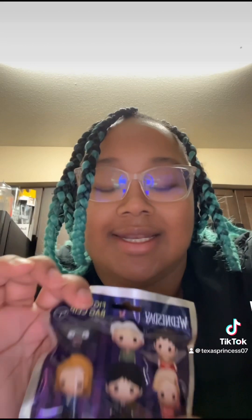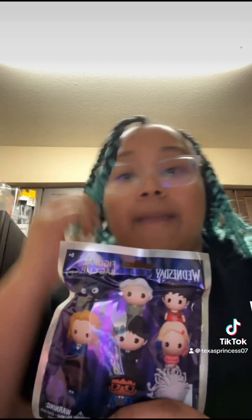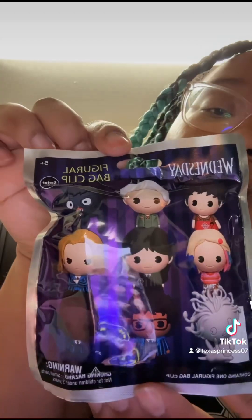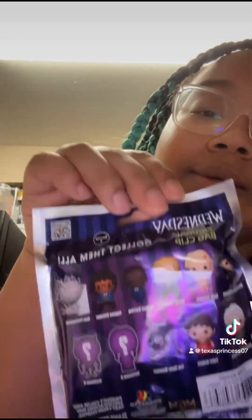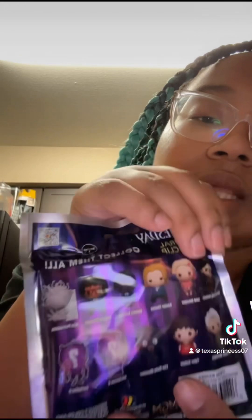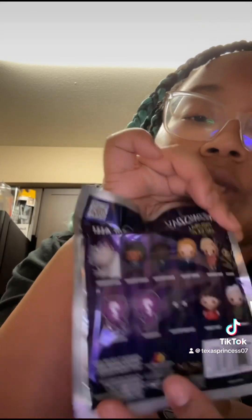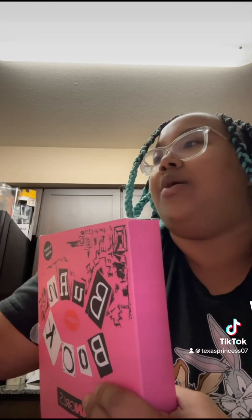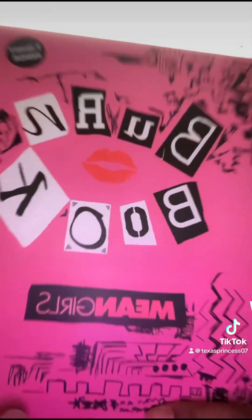I didn't need to get this, but I got it because it's a really cute keychain and it's going to go on my Wednesday Addams mini backpack. I found these at Walmart — I wanted to get more than one, but I already bought a bunch of stuff, so I stopped at one. I'll open it in a minute and take a picture of it.